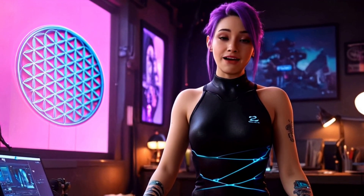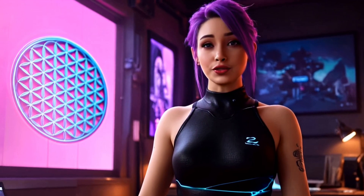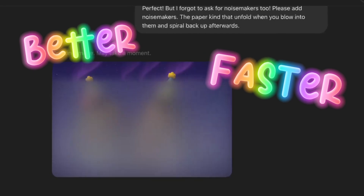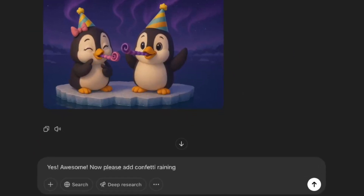Photoshop, it's been real, but I've got to be honest, I just don't know if I need you anymore. It's not you, it's me — and, well, ChatGPT. I've been getting better, faster, and easier results editing photos with ChatGPT's most recent update.